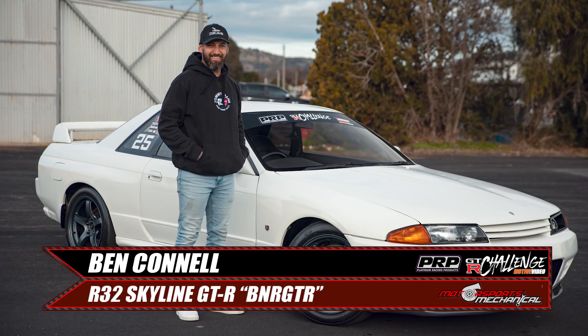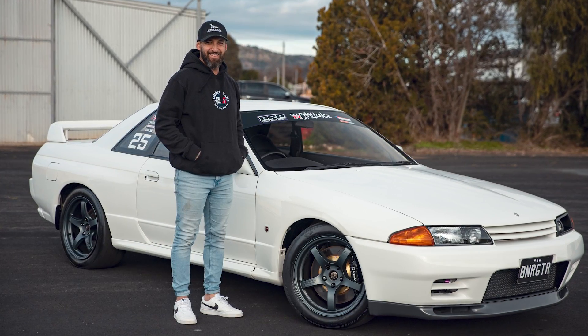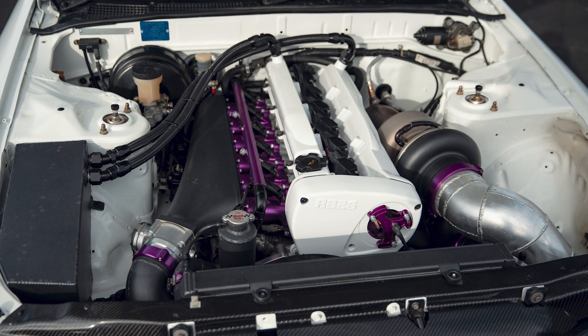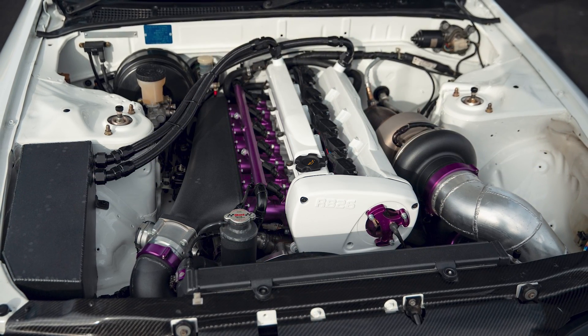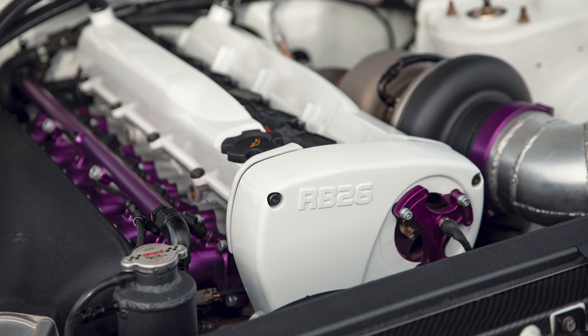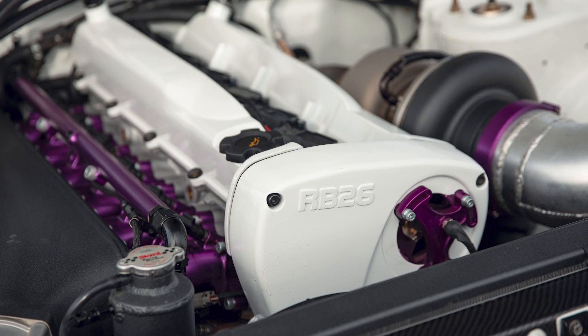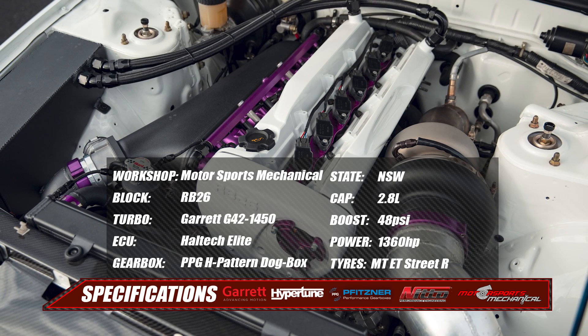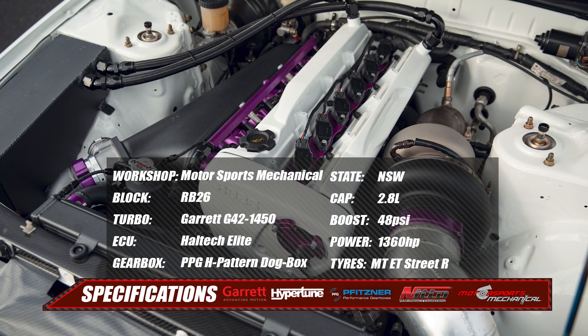Ben's B&R GTR R32 is a new build from Motorsports Mechanical. He came in looking for around 1,000 horsepower, but left with around 1,000 kilowatts — with 1,360 horsepower at the hubs. Even more impressive is the fact that it's a 2.8-litre stroker rather than the usual 3.2.